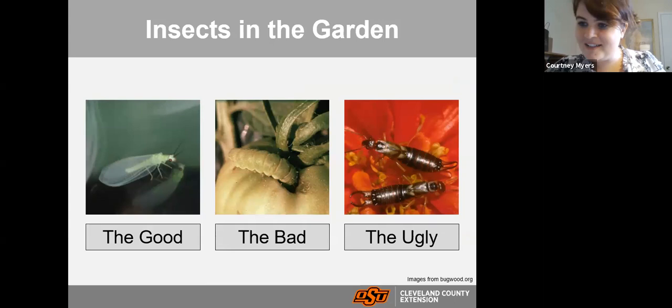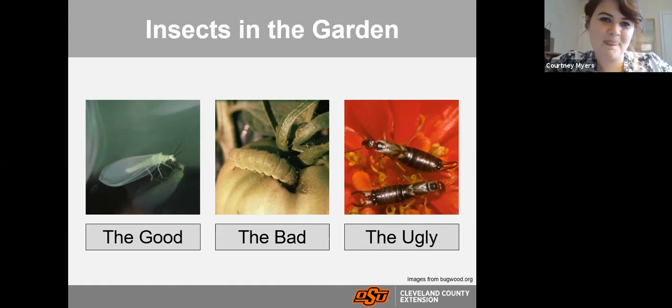Tonight we are going to identify insects as the good, the bad, and the ugly. We'll start with the good insects — the ones we want in our landscapes that we don't want to control. Then we'll go over things to look for to identify insect presence in the garden. For the ugly, we'll cover insects that are either gross, weird-looking, or that I just don't particularly like. So starting with the good — these are the insects we want in the garden.